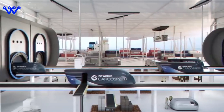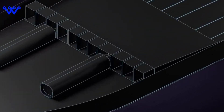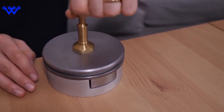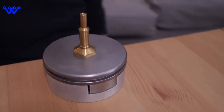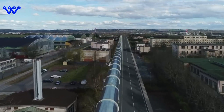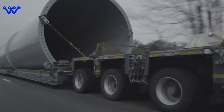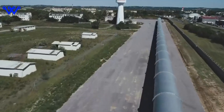Now let's talk propulsion. Hyperloop pods don't rely on traditional engines — instead, they utilize electric propulsion systems. Linear induction motors, strategically placed along the tube, propel the capsules forward by creating a magnetic field that interacts with the capsule's own magnetic components. The result? Mind-boggling speeds that could potentially surpass those of airplanes — we're talking about slashing travel times between cities, turning hours into mere minutes. In essence, the Hyperloop is a marvel of engineering, merging vacuum technology, magnetic levitation, and electric propulsion to redefine the possibilities of high-speed transportation.